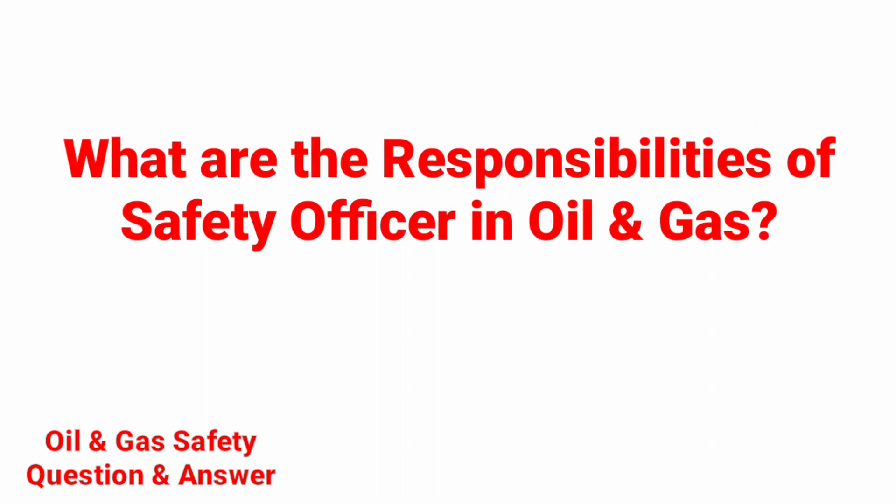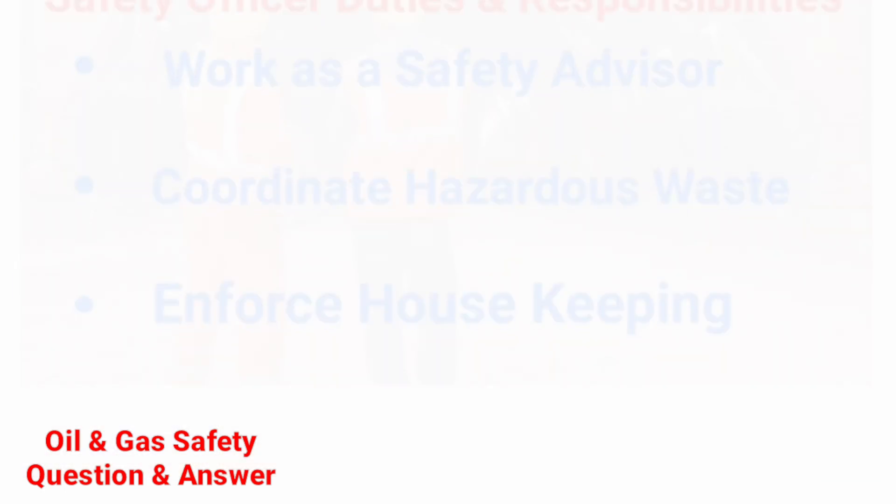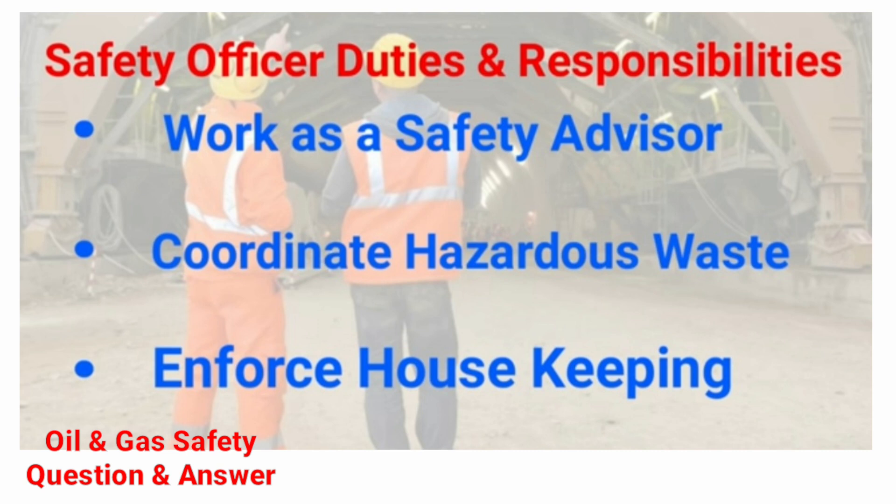What are the responsibilities of a safety officer in oil and gas? Safety officer duties and responsibilities: inspect the workplace site; work permit monitoring and review; observe the hazards and risk; work as a safety advisor; coordinate hazardous waste; enforce housekeeping.